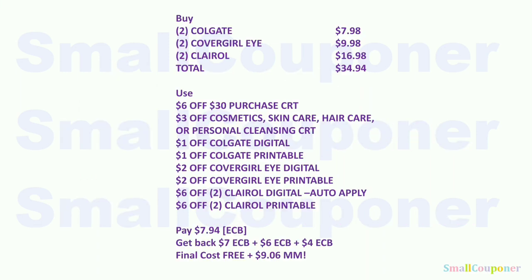Threshold CRT scenario combining multiple deals: buy two Colgate ($7.98), two CoverGirl Eye products ($9.98), and two Clairol ($16.98). Total: $34.94. Use the $6 off $30 purchase CRT, $3 off Cosmetics/Skincare CRT, $1 off Colgate digital, $1 off Colgate printable, $2 off CoverGirl Eye digital, $2 off CoverGirl Eye printable, $6 off two Clairol digital, and $6 off two Clairol printable. Pay $7.94 with extra bucks. Get back $7 (Colgate) + $6 (CoverGirl Eye) + $4 (Clairol) extra bucks. Final cost: free plus a $9.06 moneymaker.